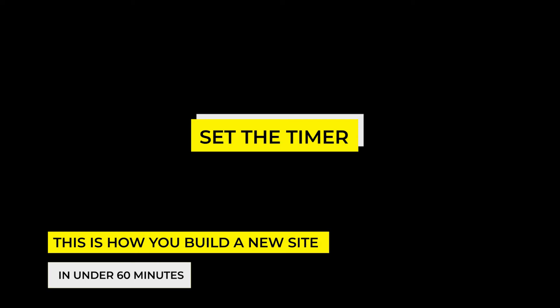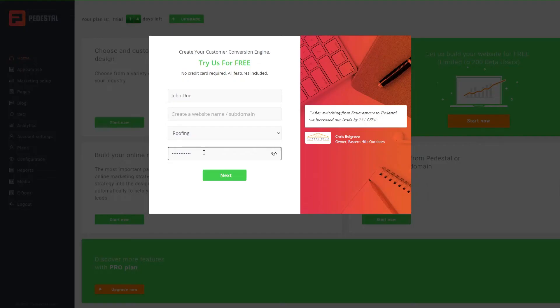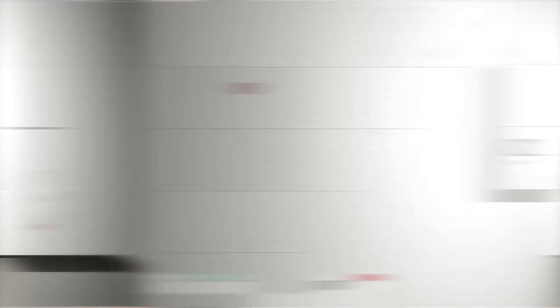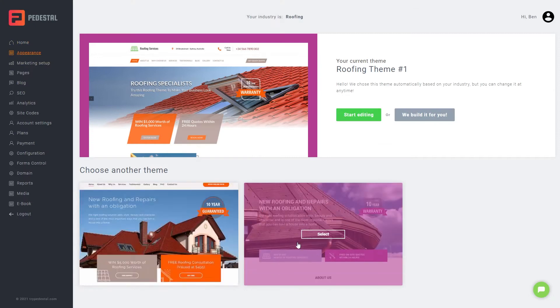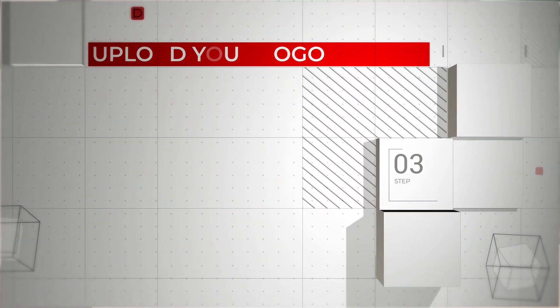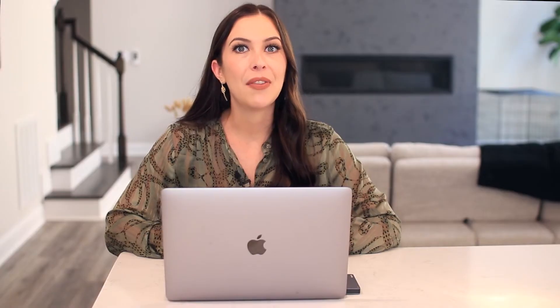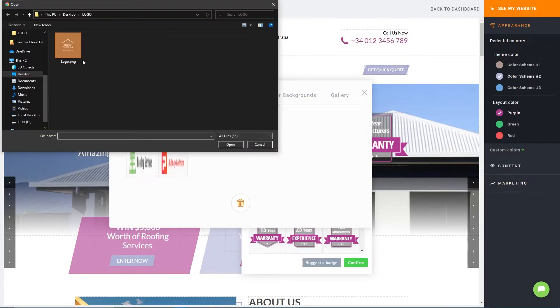Keen to build a new roofing website in less than 60 minutes? Here's how you do it. Step one: sign up for Pedestal — it's free and easy to do. Step two: choose a website template from the three available templates for roofers. Step three: upload your roofing logo. If you don't have a logo yet, we've created a step-by-step guide to show you how. Check it in the description below.